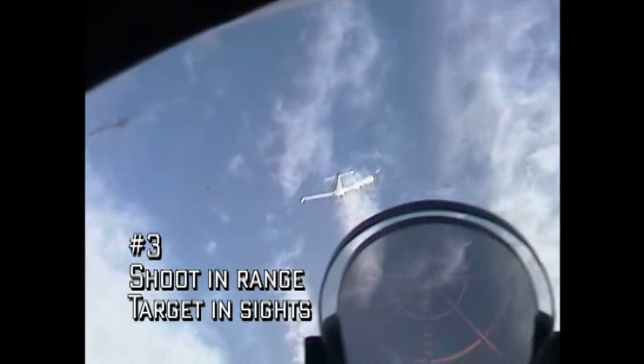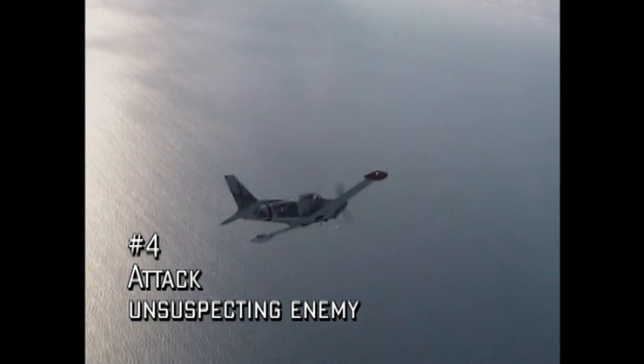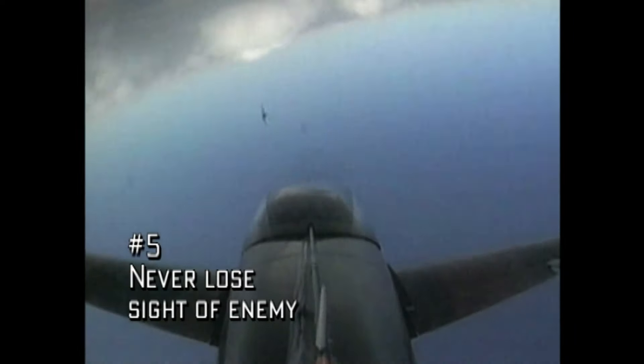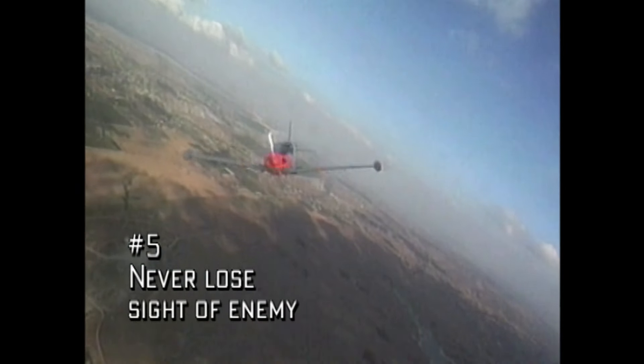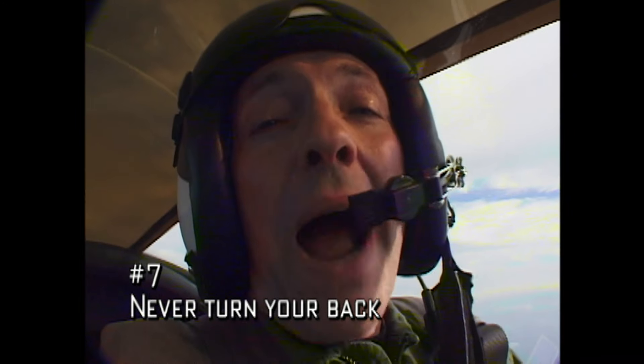Rule 3: don't fire until he is within range and in your sights. Rule 4: attack when the enemy is not expecting it — for instance, when he is preoccupied with observing below him. Rule 5: keep your eye on him and never lose sight of him. Rule 6: avoid foolish acts of bravery — to live to fight another day. But the most important rule of all is that when attacked, you never turn your back. Air combat is extremely aggressive.